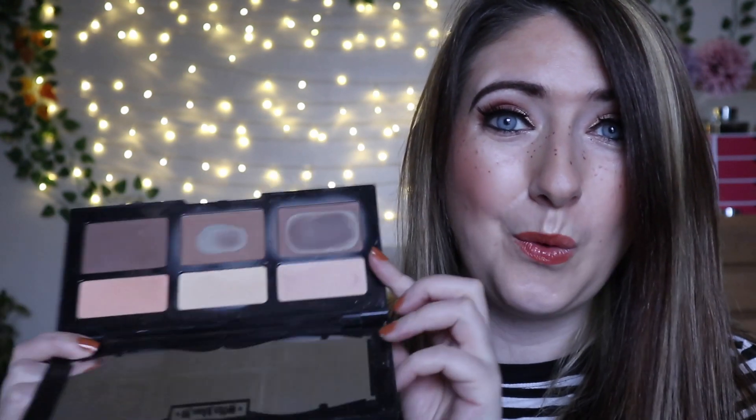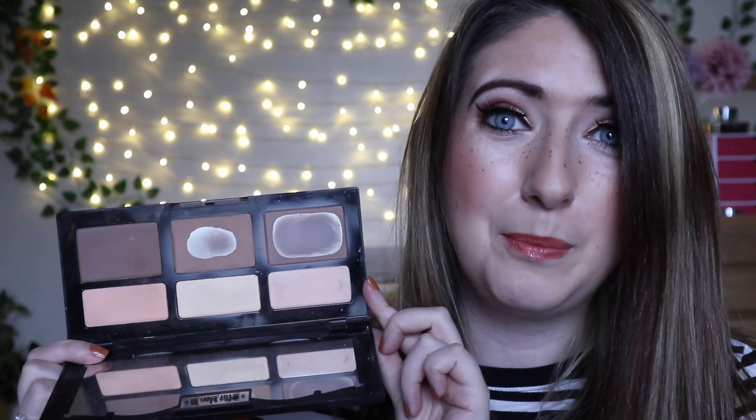I have one Kat Von D palette — it's the Shade and Light Contour palette. I used to use this all the time, but I never use it now because I've actually run out of the shade I used to use. I feel bad throwing it away because I remember it being so expensive, and I don't know what I would use the darker shades for. So I've kept it for now, but I'm not really sure if I'll ever dip into this again.